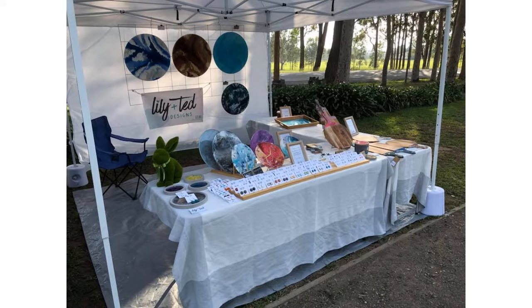This next one is Lily and Ted Designs. In the background they've got a metal grid that they've hung the art from, with the vinyl sign in the front. The art is displayed — it looks like a plate rack, or you could use a dish rack for items like that. The earrings are placed in wooden slats at the front so you can see them all standing upright. The tablecloth looks like it could be a big piece of fabric or sheet, which works just as well as long as it's nice and clean.